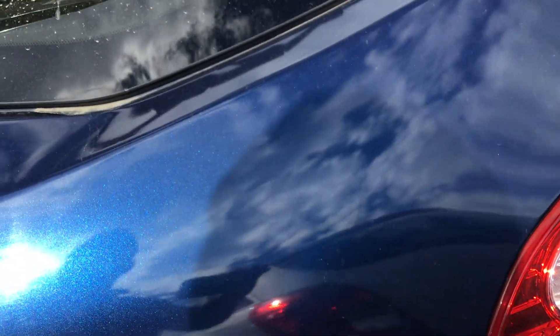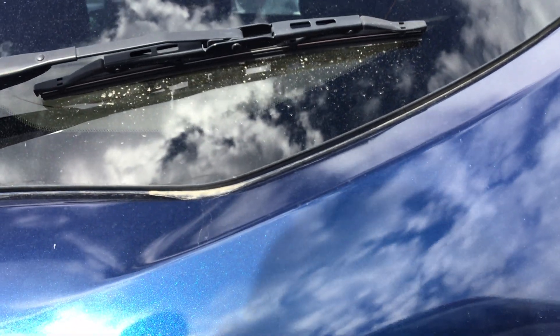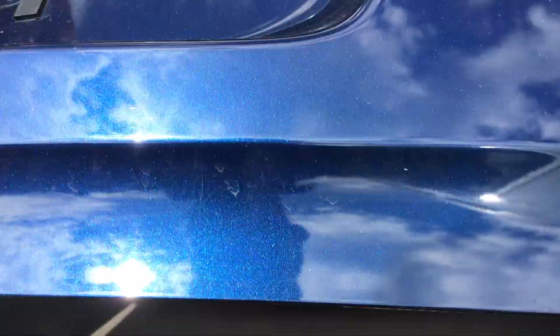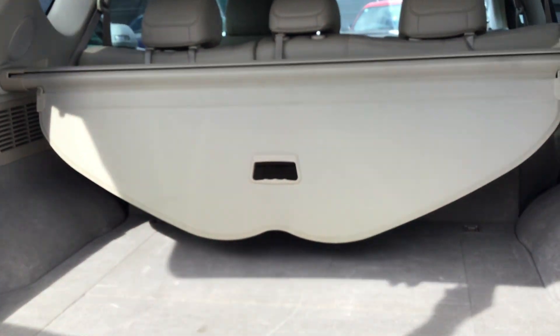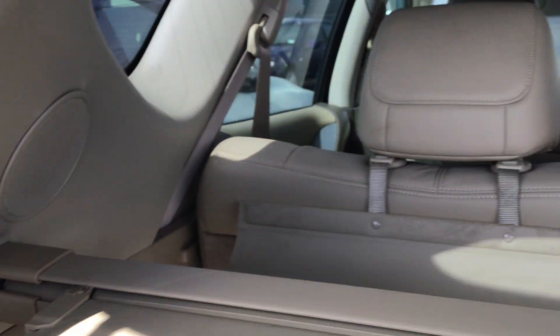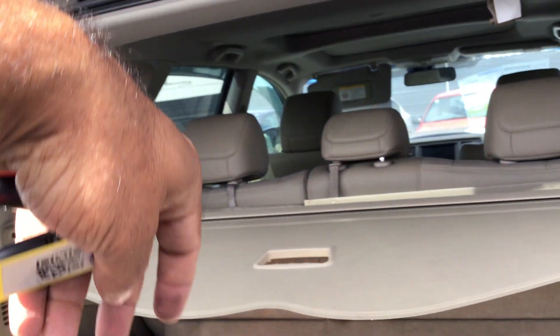Let's check out the space in the boot. I think I locked the car — just unlocking it now. Nice big boot. There's a boot tray in there and handles to put the seats down. If you press them, the rear seats fold down.